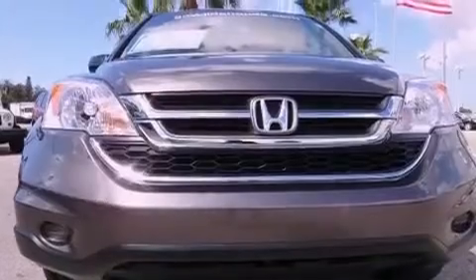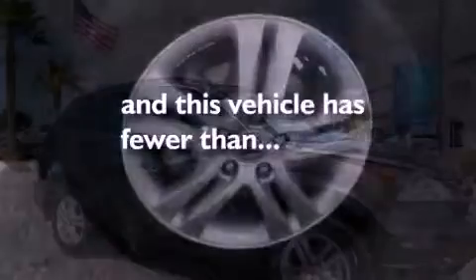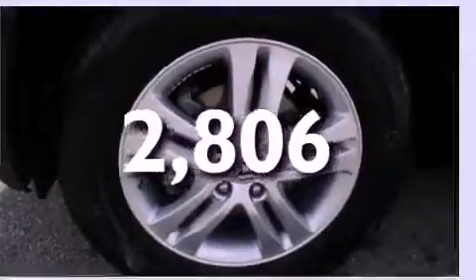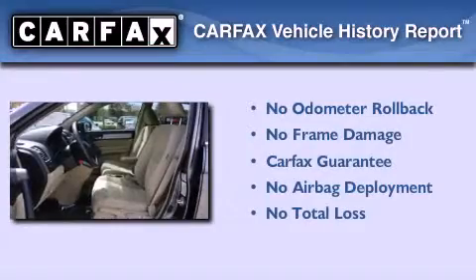Privacy glass, stability control, and air conditioning are also included. This vehicle has less than 3,000 miles, and this Honda qualifies for the Carfax buyback guarantee.